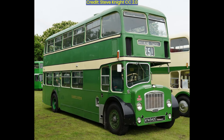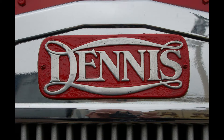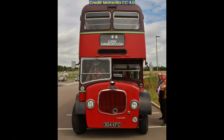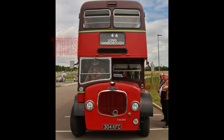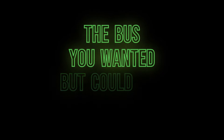The Bristol Lodeca, a low bridge double deck bus that many wanted but could not buy. To the rescue came Dennis with a new model of nearly identical specs, but this too was very difficult to acquire. This is the story of the Dennis Low Line, the bus you wanted but could not have.